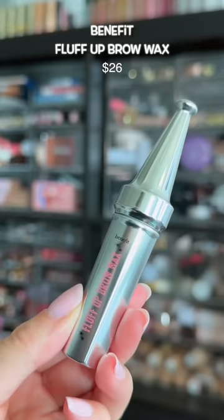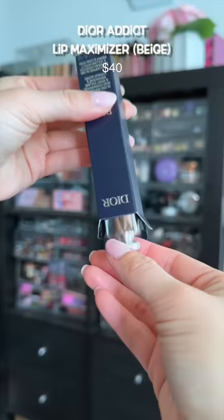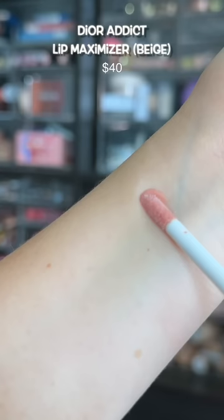When Benefit calls about a new brow product, I pick up. This is the new Fluff Up brow wax — it's pretty good, I like it so far. I get so much guilty pleasure in purchasing things I don't need from Dior, like did I need another beige lip gloss? No, but I still got it.